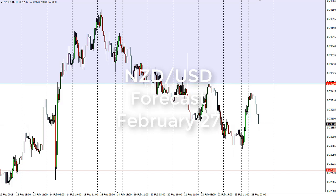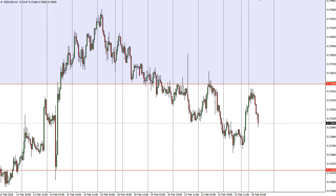From FX Empire, it's Christopher Lewis looking at the New Zealand dollar US dollar for the 27th. We spent most of the day rallying at the open on Monday, but then as the Americans came on board it started pulling back a bit. The question now is whether this little cluster will hold.